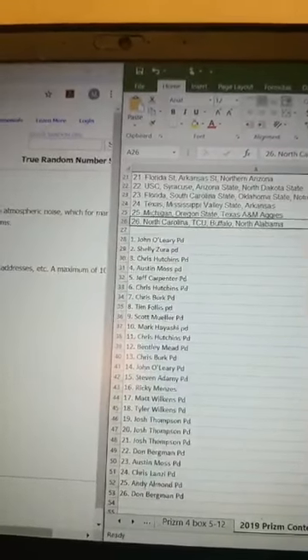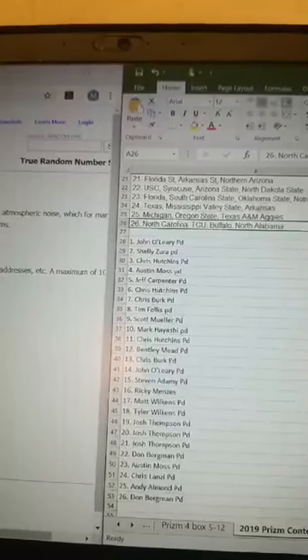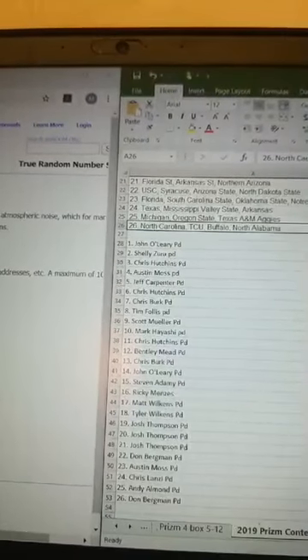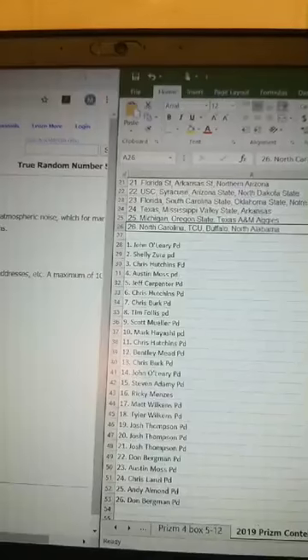Tim, Scott, Mark, Chris, Chris, Bentley, Chris, John, Stephen, Ricky, Matt, Tyler, Josh, Josh, Josh, Don, Austin, Chris, Andy, and Don.